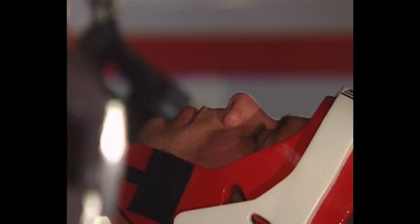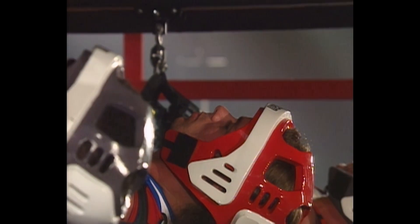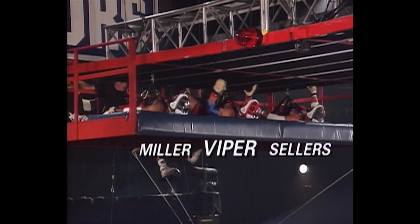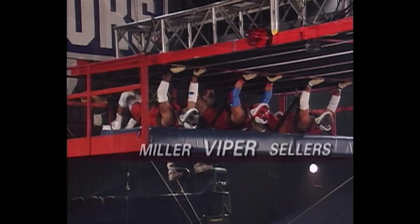This is a race. The Gladiator is essentially the pace setter. It'll be Clifton Miller in lane one, Viper the Gladiator in lane two. Lance Sellers will be in lane three. This is SkyTrack for the first time.